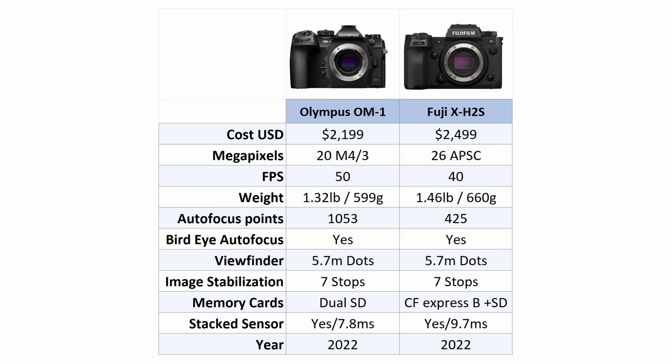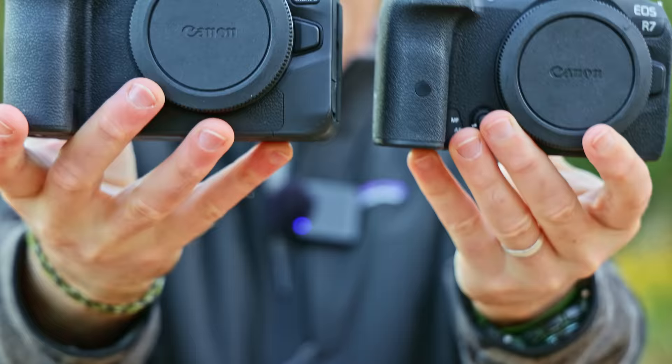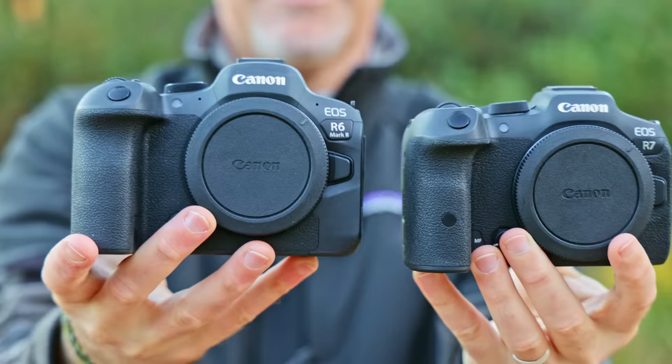These two cameras are packed full of specs — stacked sensors, high frames per second — just awesome cameras, and it really was going to put the pressure on those big three of Canon, Nikon and Sony. Be aware these other brands are coming and you need to match them. However for me it's probably a two horse race between the Canon R7 and the Canon R6 Mark II.